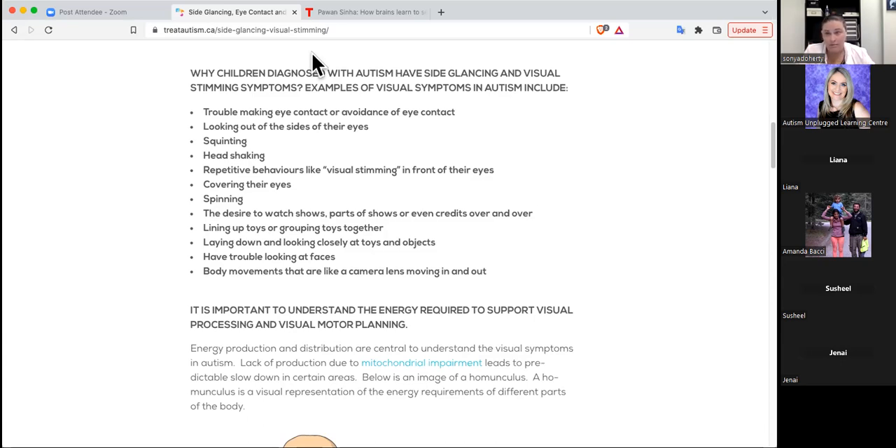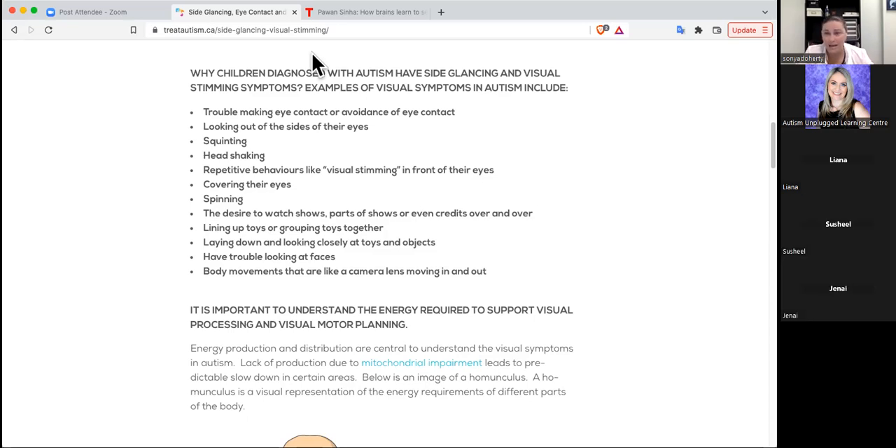She said to me, 'Sonia, I want you to put on these glasses because this will help you understand what children with autism are dealing with as they try to process the world visually.' I said I'd really like to know. She warned me I could be nauseous, have a headache, or might even throw up - they really disrupt your ability to process the world. I put them on and I probably had them on for less than two minutes. I was so uncomfortable, so disoriented. It changed the way I looked at kids with autism when they came into my office.